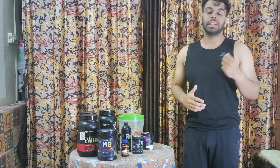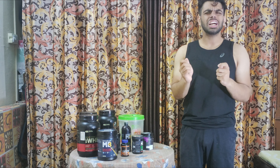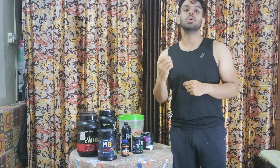So guys, this is my supplement stack. I hope I added at least 0.1% knowledge to your life. If so, please like the video and subscribe to my channel. Thank you guys for watching. I'll see you next time.